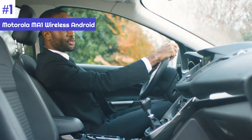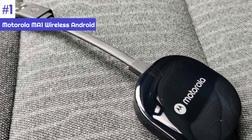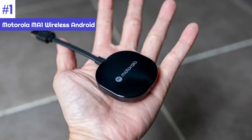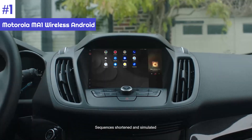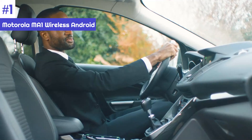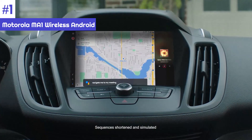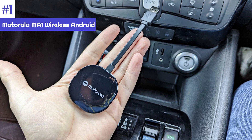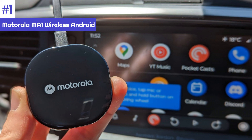Gone are the days when you had to plug in your phone every time you got into your car. The Motorola MA1 connects to your phone the moment you get into the car, making it both safe and efficient. Although it requires more steps than the Autocast, it is still a plug-and-play style setup process. The unit boasts fast 5 GHz transmission speeds, making it both sleek and powerful, and it is compatible with most Android phones.